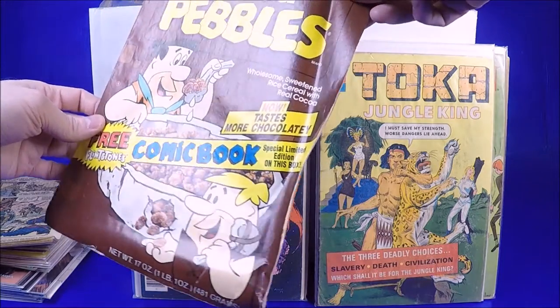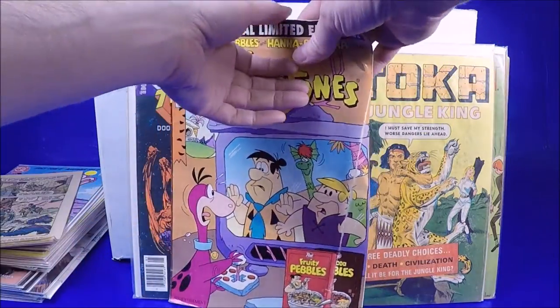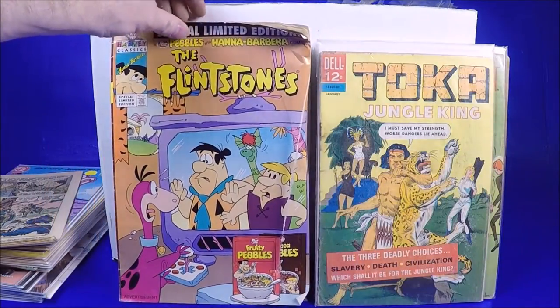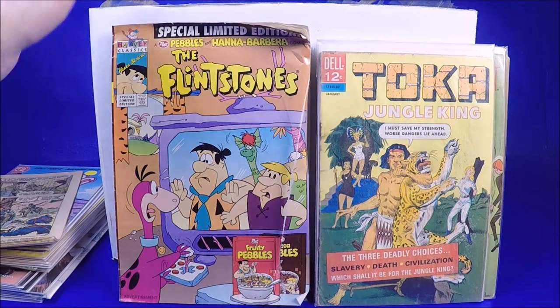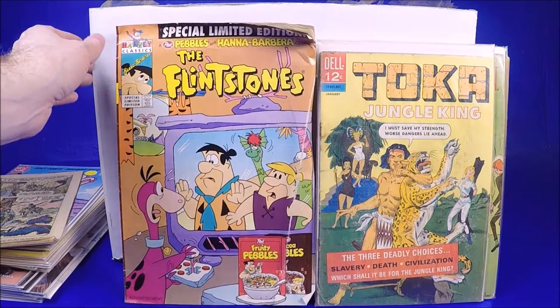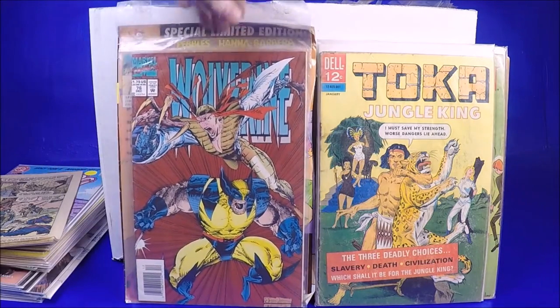Toka Jungle King — interesting cover but it looks water damaged, that's a bit of a shame. Here's another large one — it's like a Cocoa Pebbles Flintstones comic book, really large size. It must have come free in a box of cereal or something. I don't know if it's worth anything but it's kind of interesting — I like oddball cool stuff. I don't know if it's hard to find but it's awesome.